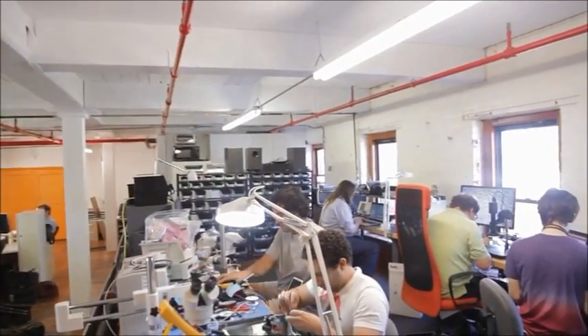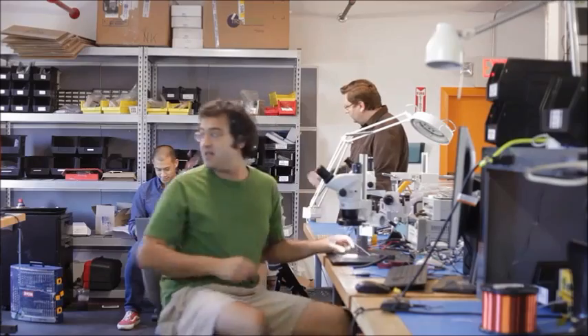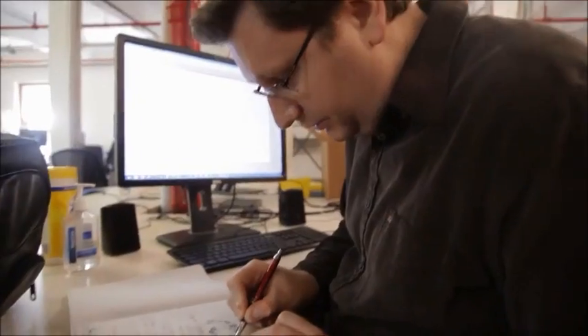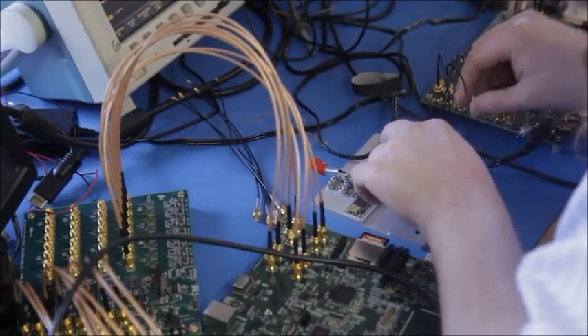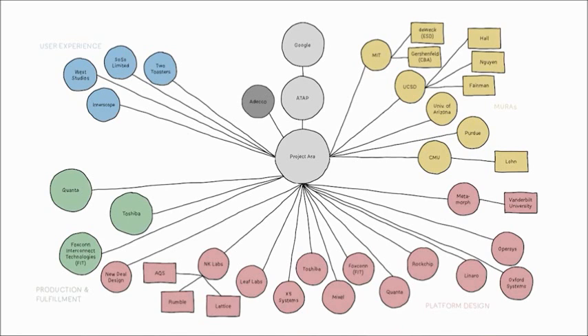So we're at NK Labs. NK Labs is an engineering company, and we develop creative solutions to challenging problems in electronics and scientific instrumentation. Seven people work here. In this project, Google had a whole team of industrial designers and user experience researchers.